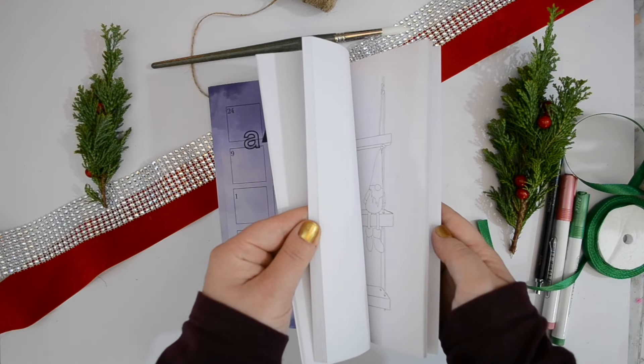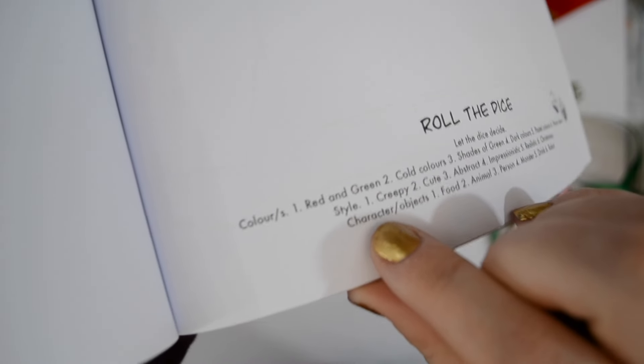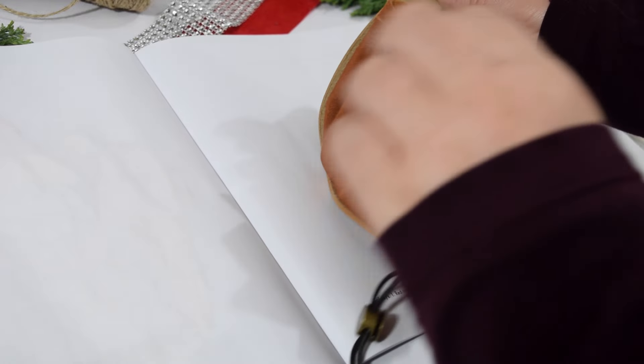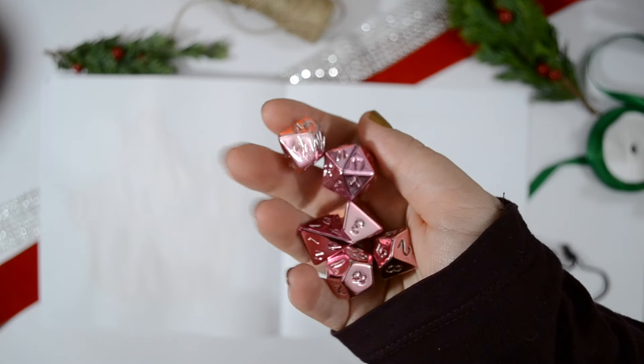Finally I'm going to do one more prompt: roll the dice. This one's a little bit exciting — we let the dice decide the colours, the style, and the character or object. I got out my dice from our D&D bags. Let me know in the comments if you play D&D or any other role-playing games. I opened the bag and found some toys in there — thankfully my dice were still in there and not replaced with toys.